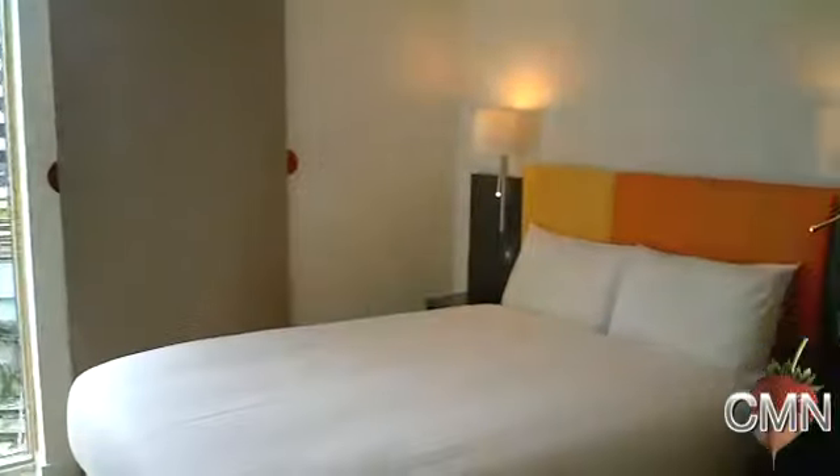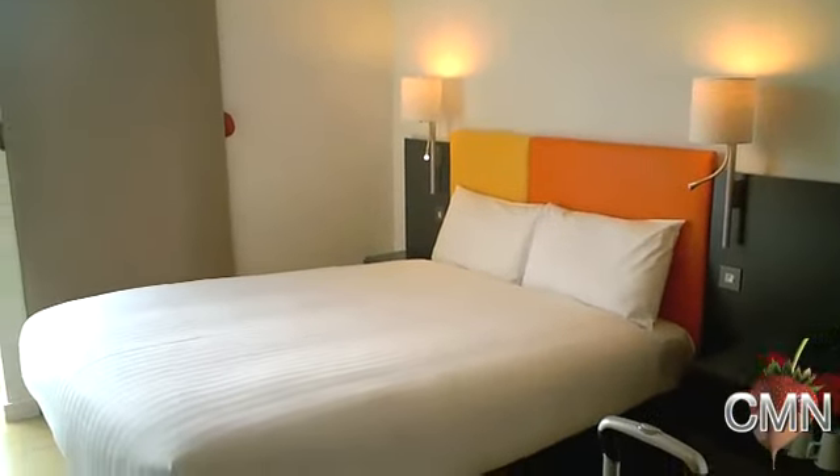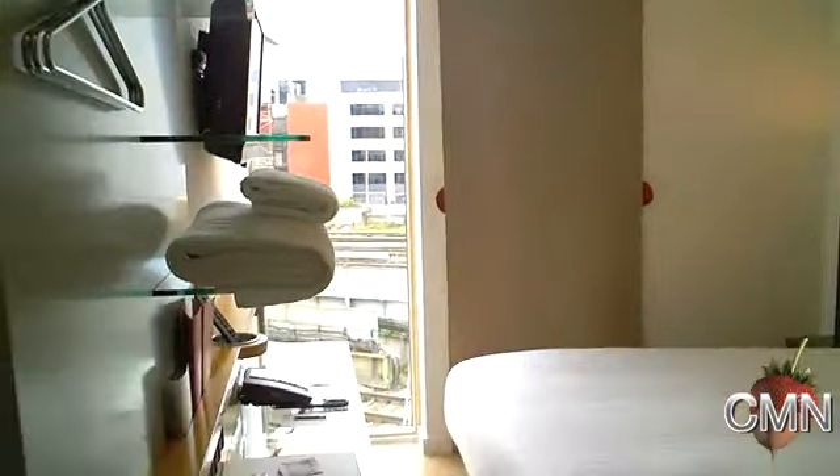We're continuing our voyage in the UK. We've just left Scotland, come on the train, and we've arrived in Cardiff, Wales. We're in this really cool small hotel called Sleepers, and I thought I would want to show you this. It's a tiny little room, but it's really got this ultra modern look to it.